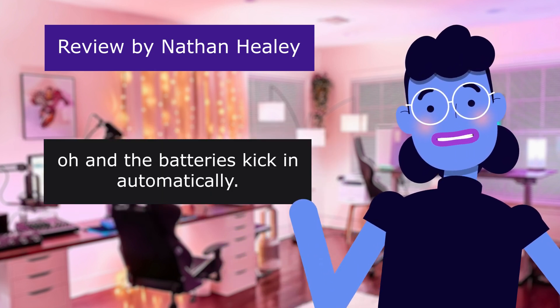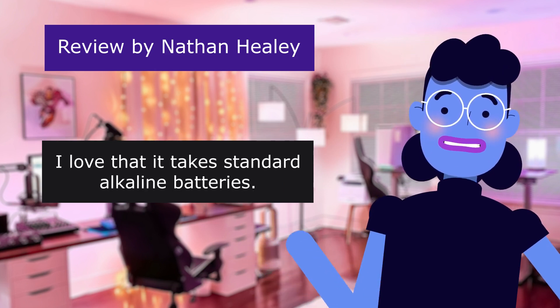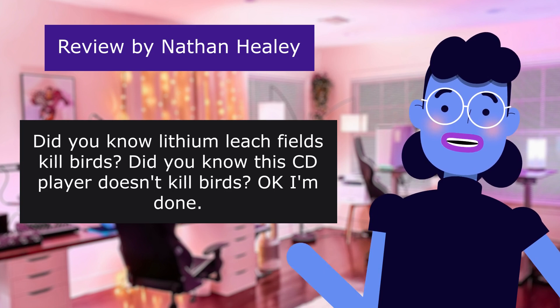Oh, and the batteries kick in automatically. I love that it takes standard alkaline batteries. Did you know lithium leach fields kill birds? Did you know this CD player doesn't kill birds? Okay, I'm done.